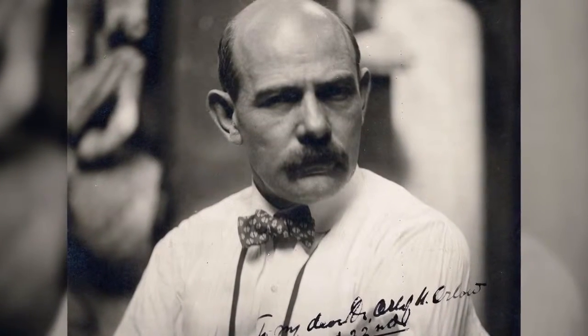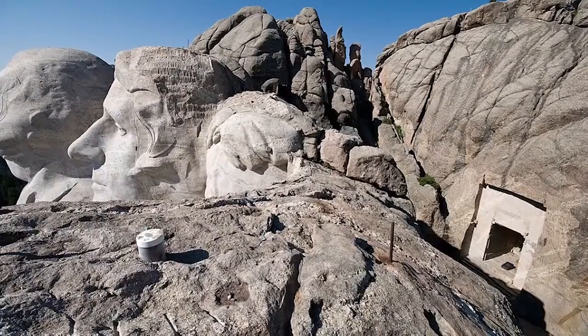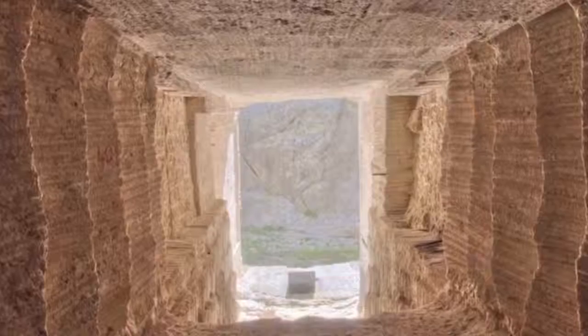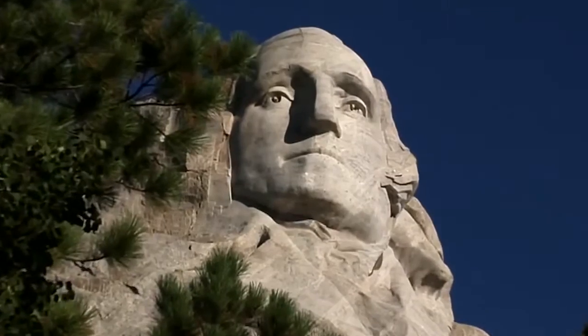It turns out the sculptor Gutzon Borglum had the idea of creating a Hall of Records to store the most important US documents for the next generations, such as the Declaration of Independence, the Bill of Rights, etc. Borglum's death in 1941 stopped the project. Nevertheless, the creation of tunnels using explosives had already started. In 1998, the US government installed there a sealed titanium safety vault, along with a 1,200 pound granite capstone, and put in there copies of the US's most important historic documents.